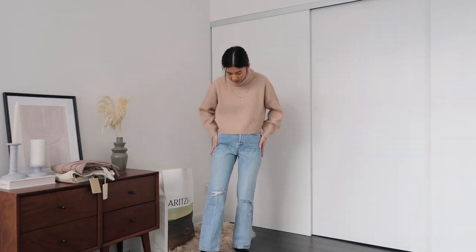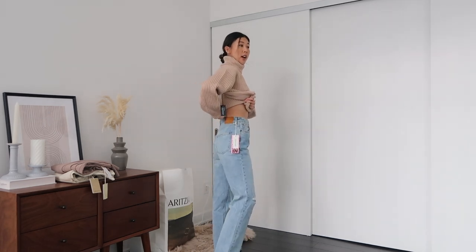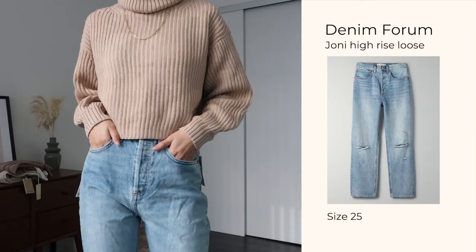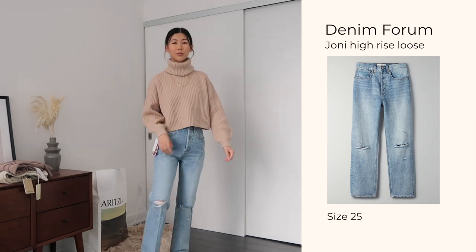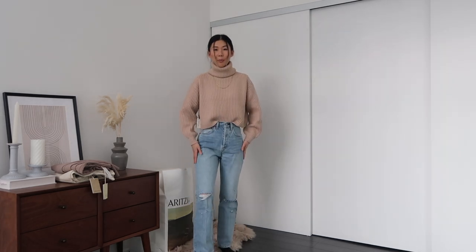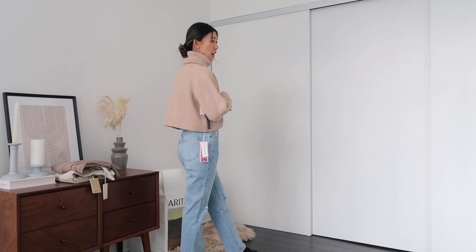I would definitely size down — I'm usually a 26 and these 25s fit me perfectly, with enough room at the hips and thigh. There is a slight waist gap, but it's fine because you can tuck in a sweater and it still looks clean and not bulky. It's a true straight leg and the length hits just below the ankle, which is really flattering and makes your legs look longer. I really like the distressing as well. Overall very happy — these will be perfect for spring and summer.